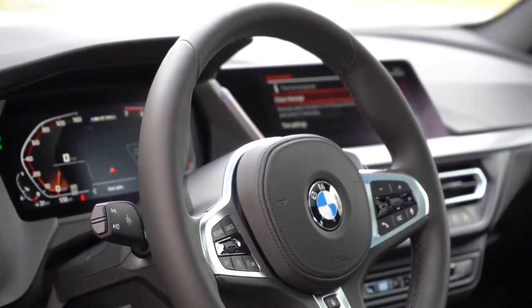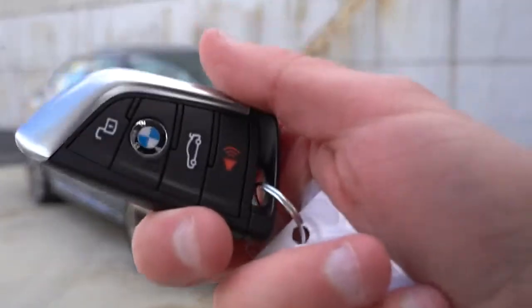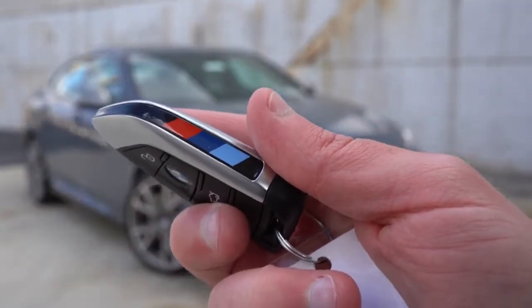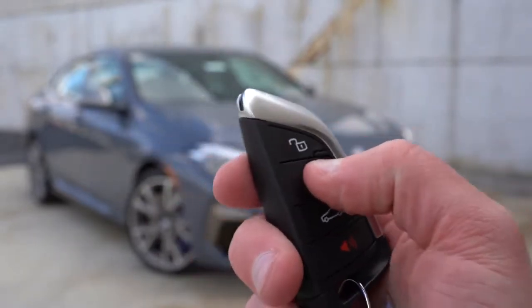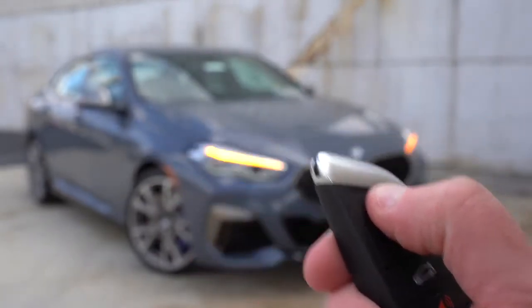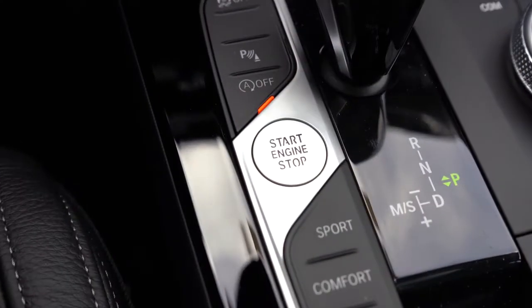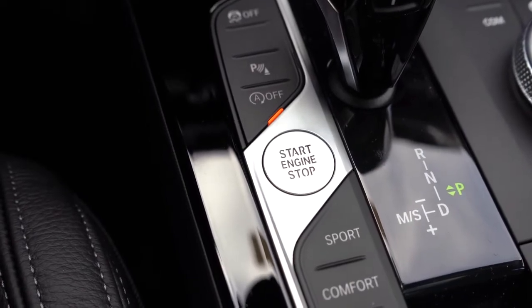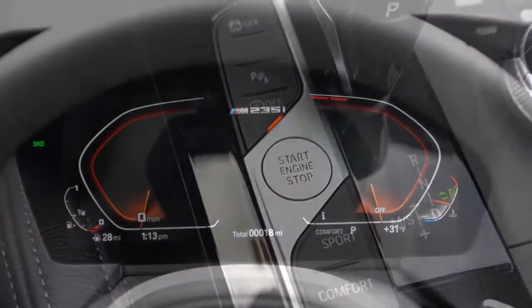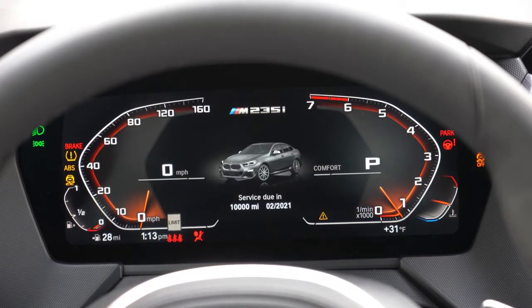For startup, the key has M colors on one side with lock, unlock, and trunk release buttons. The BMW logo in the middle is the lock button. This one has push-button start, located just to the left of the shifter. Once started, the tachometer is on your right and speedometer on your left. The 8.8-inch digital instrument cluster is available with a $1,100 package that also includes navigation.